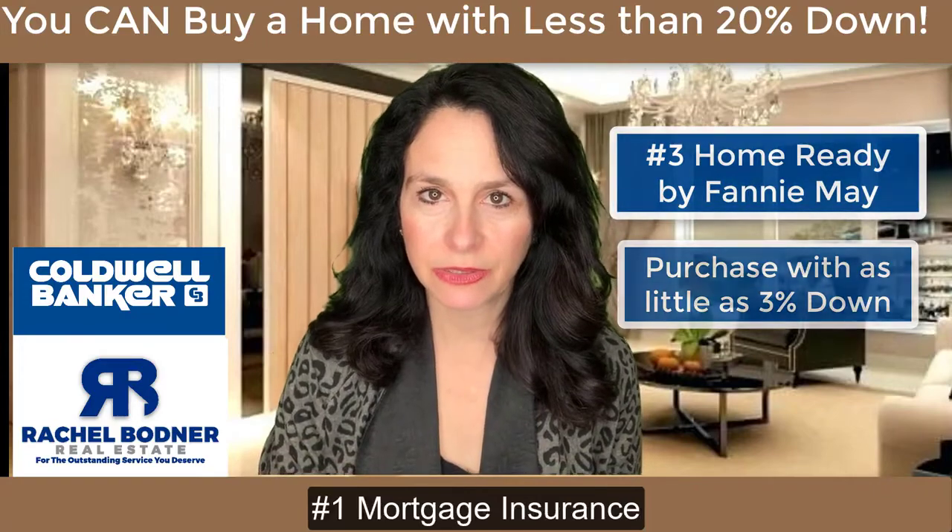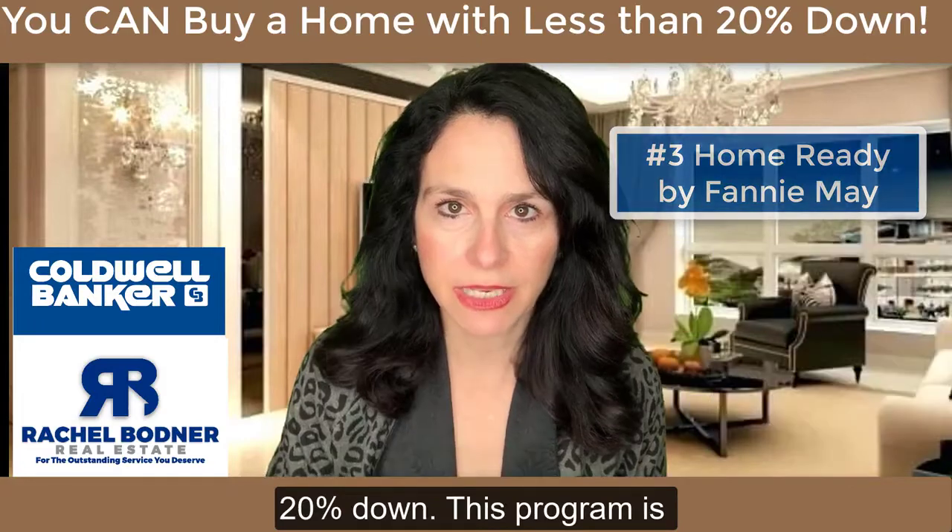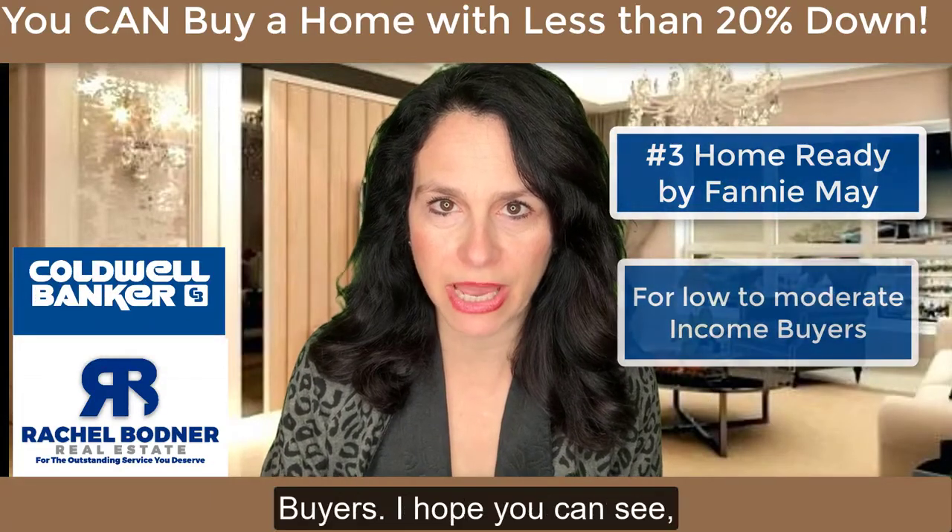Factors you must consider: mortgage insurance is required if you are putting less than 20% down. This program is designed for low to moderate income buyers.